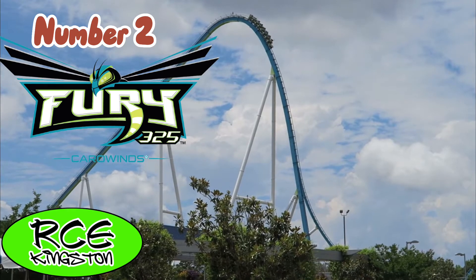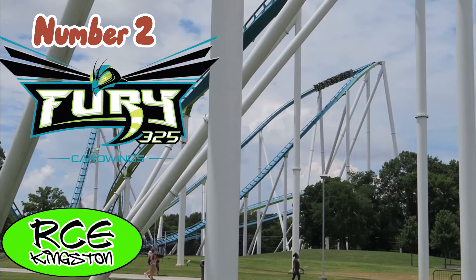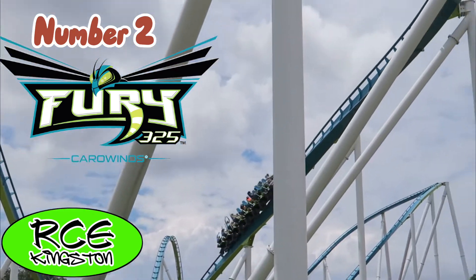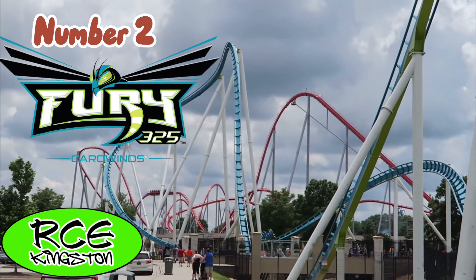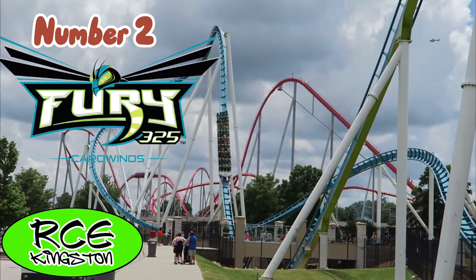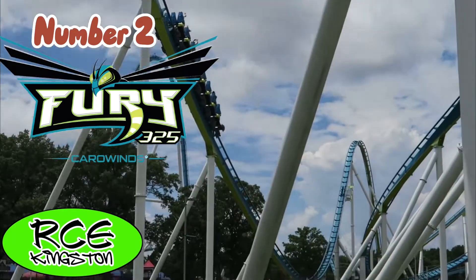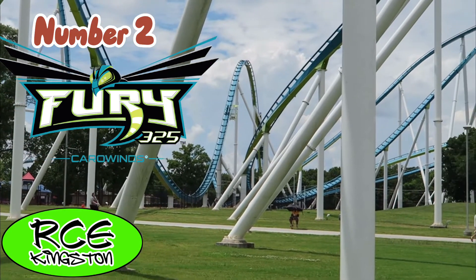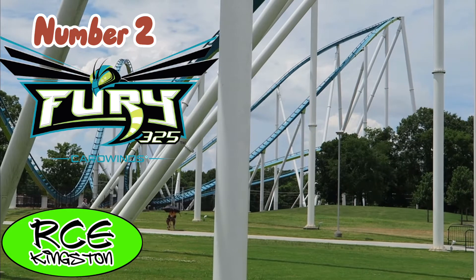Slotting into the number two spot, we have Fury 325 at Carowinds. This was my number one for the longest time, and I still consider it to be a fantastic ride. This is the world's best giga roller coaster, just barely better than Intimidator 305. I don't have enough good things to say about it. The only reason it isn't my number one right now is because it has a slow helix that kind of throws off the ride's pacing in the end. But right after, you get two of the strongest moments of airtime on any roller coaster from B&M. Overall, fantastic.